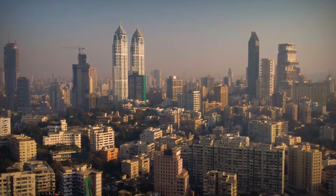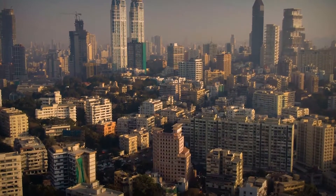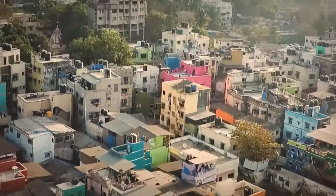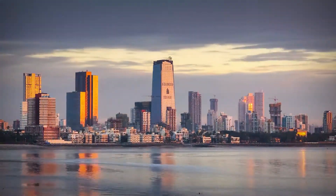What happens when you run out of land for roads? Mumbai, the financial capital of India, has a population of 12.4 million, located in a small area of 437 square kilometers, surrounded by the sea, with nowhere to expand.